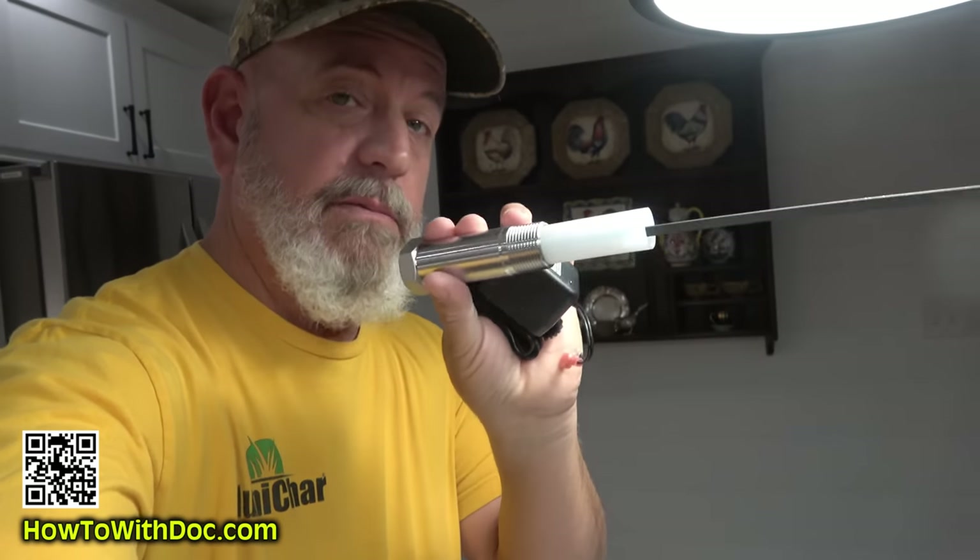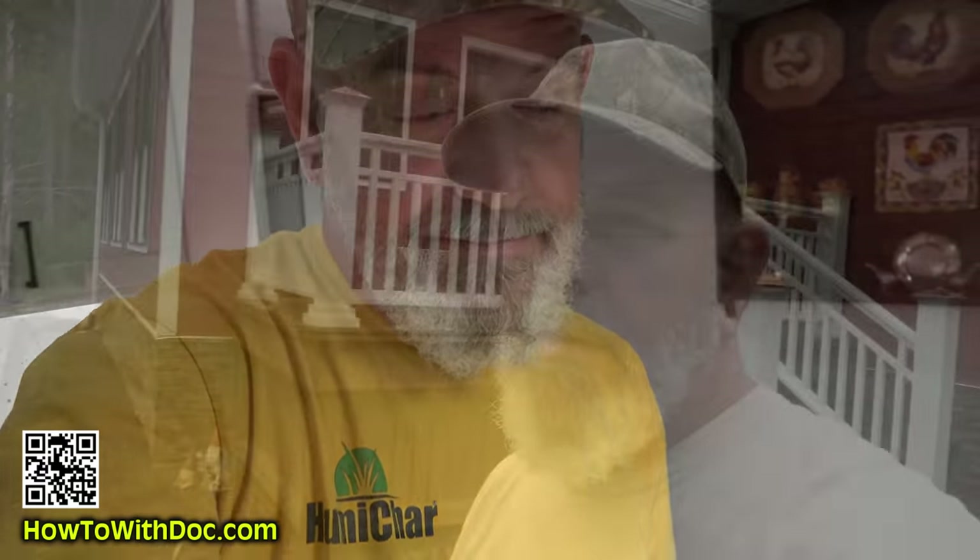Hey guys, this little device right here is what I'm talking about — this is all you need to solve your rotten egg sulfur smell. Within 24 hours it'll be gone forever. The little plug plugs into the top of it, you turn it on, and your rotten egg smells are gone.